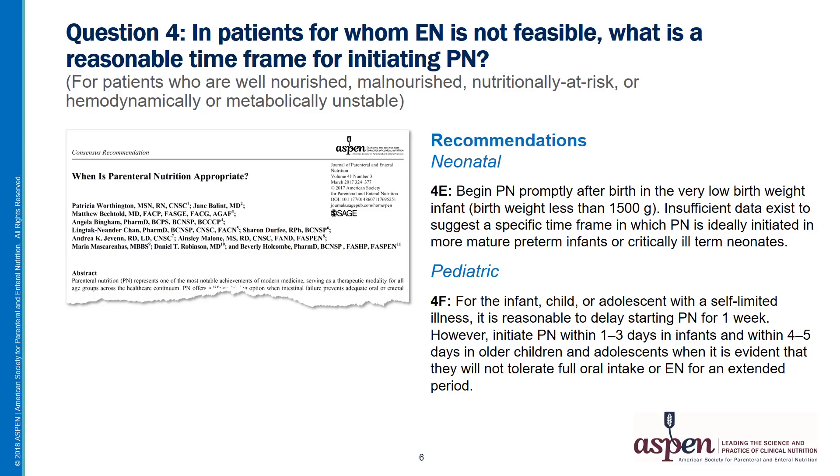Data are not available for a specific time frame for more mature preemies or critically ill neonates. There is guidance for infants and older children. For infants who are not expected to tolerate full oral or enteral nutrition for an extended time, PN should begin within one to three days. For older children and adolescents, the time frame is a little bit longer, about four to five days.